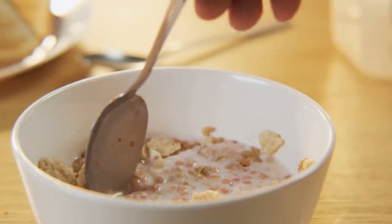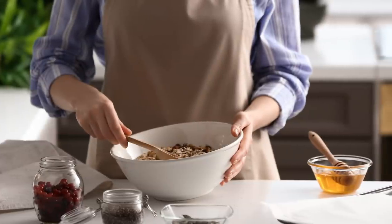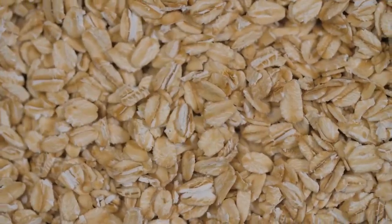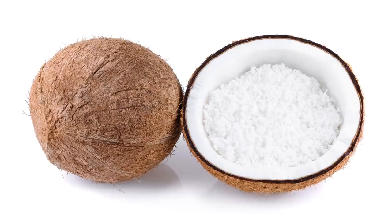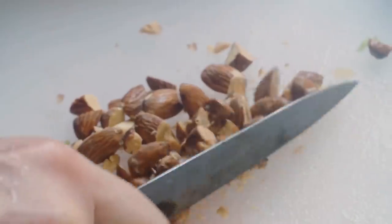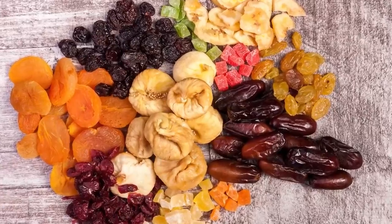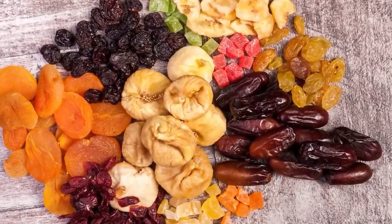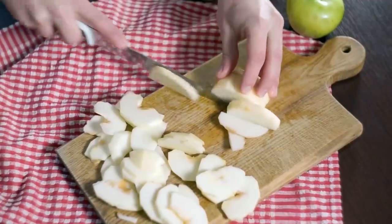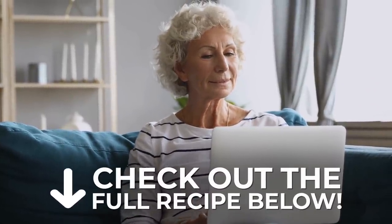To make your own healthy, diabetic-friendly muesli, use rolled or steel-cut oats, unprocessed wheat bran, and shredded coconut. You can add sunflower or pumpkin seeds and a small amount of chopped nuts as well. And instead of dried fruit, which contains concentrated levels of sugar, simply toss in a small amount of chopped fresh fruit, like apple or mango. You can check out the complete recipe in the description below!